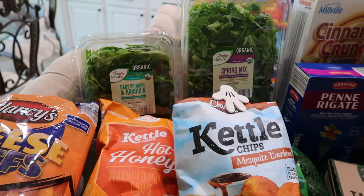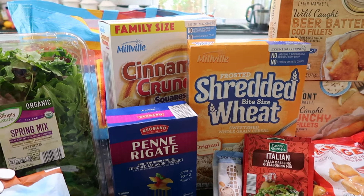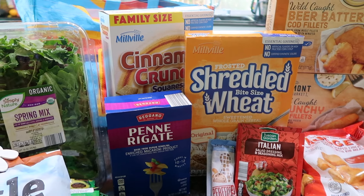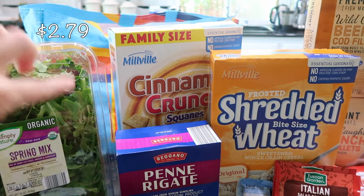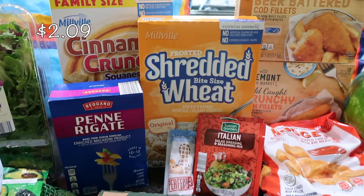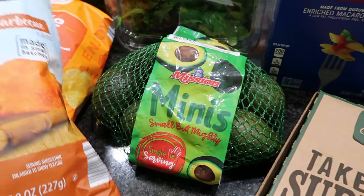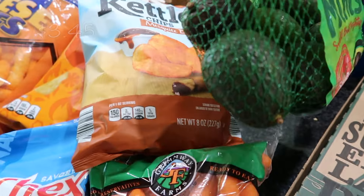For more snack options, my kids are allowed to have a bowl of cereal — not at breakfast but as a snack — and my husband also likes cereal as a snack. So I got some cinnamon crunch squares, similar to cinnamon toast crunch, and some frosted shredded mini wheats. Hiding behind this bag of chips is a small bag of mini avocados — there are about six in there at a really good price.